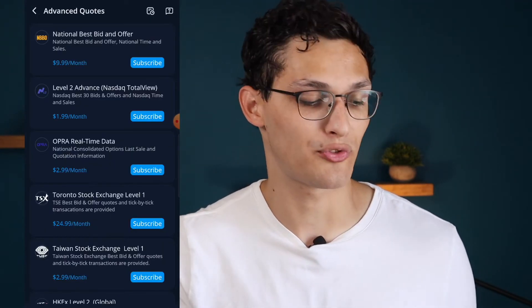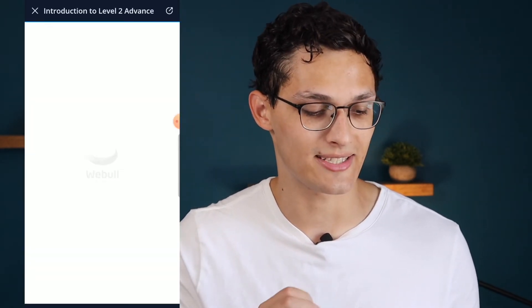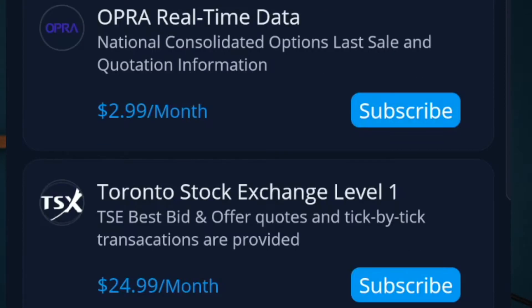Webull has another feature M1 Finance is lacking: within Webull you can pay extra for advanced quotes. For example, the Level 2 advanced NASDAQ total view lets you see the last 30 best bids and offers on each individual stock, and you can pay for this for various exchanges. It's obviously a more advanced feature that only traders would use, but it's something Webull has that M1 Finance absolutely does not.